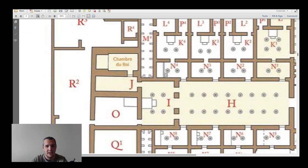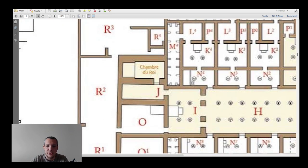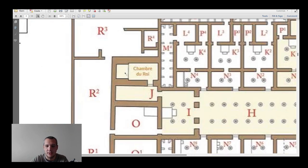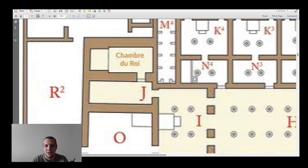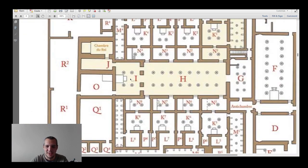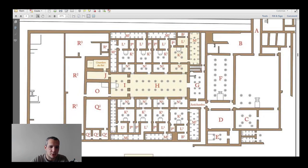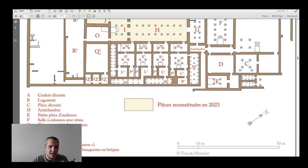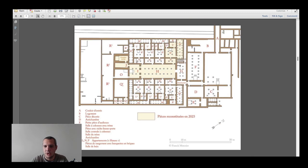This is the bedroom of Amenhotep III — he was sleeping here, when he wasn't sleeping somewhere else. You can imagine waking up and heading to your throne room. I wouldn't envy that life — it's just too much. We're not entirely sure about all the spaces, but that gives you the basic layout.